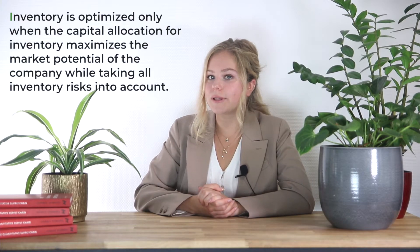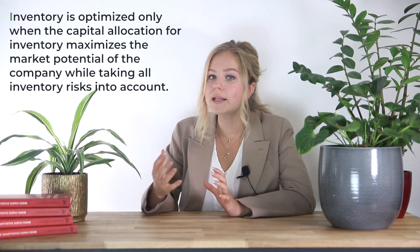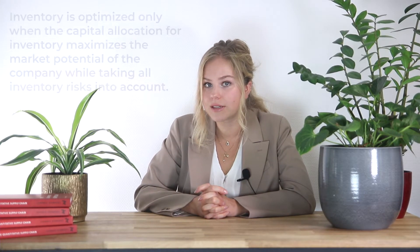Items are likely to have substitutes of varying quality, and items that are often sold in a bundle require a combination of items in stock. Inventory is optimized only when the capital allocation for inventory maximizes the market potential of the company while taking all of the inventory risks into account. Within this capital allocation, all items are in constant competition with each other for every marginal investment. Each item should be assessed against its expected return on investment and its expected cost for the next additional unit to be ordered.